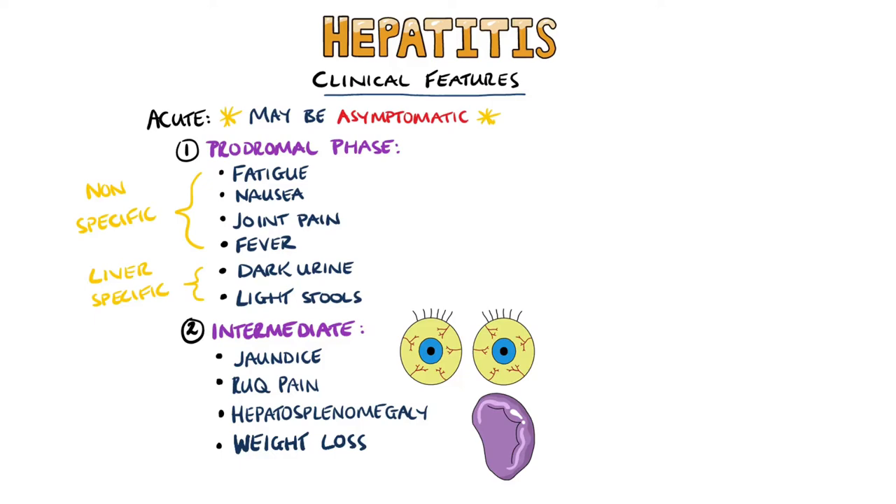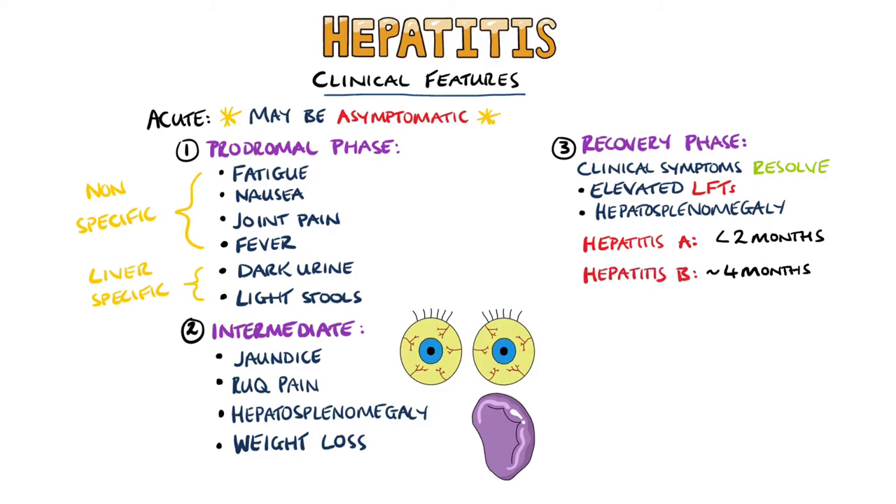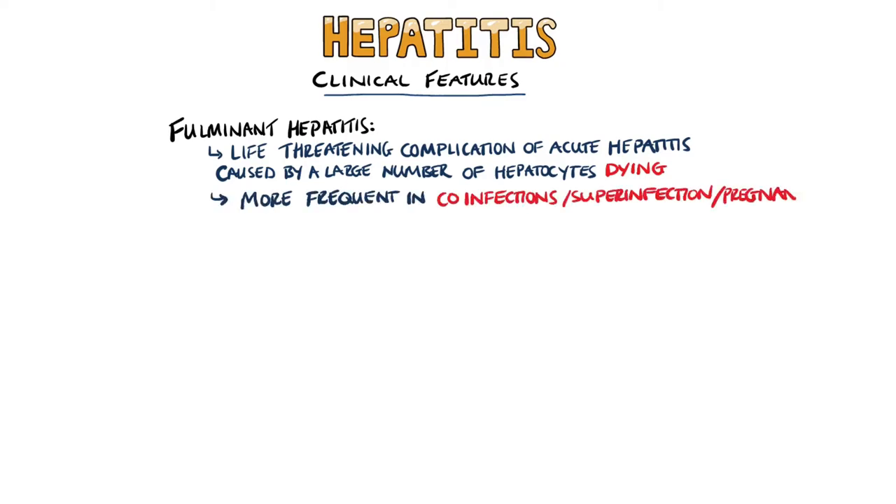Patients may also experience hepatosplenomegaly and weight loss, with this phase lasting up to around four weeks. Then we have the recovery phase where clinical symptoms resolve, but there are still elevated liver laboratory tests or hepatomegaly. Hepatitis A is expected to fully resolve within two months and hepatitis B cases will mostly resolve by four months. Fulminant hepatitis is a life-threatening complication of acute hepatitis caused by a large number of hepatocytes dying, and it is most frequent in co-infections, super-infections, and in pregnant women with hepatitis E.